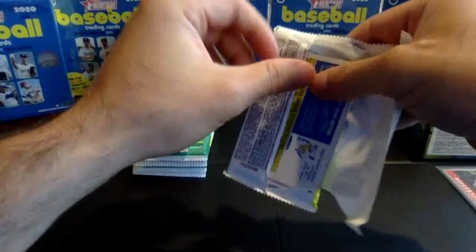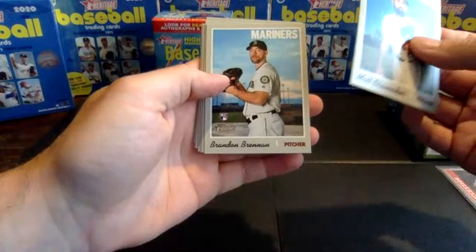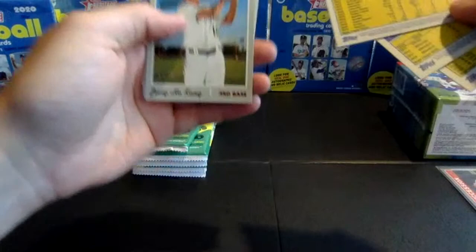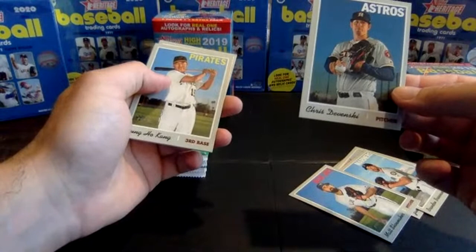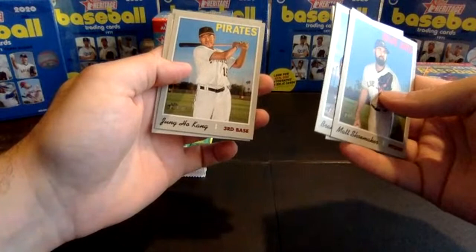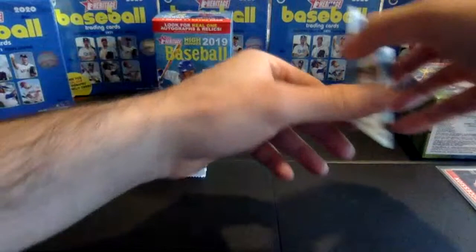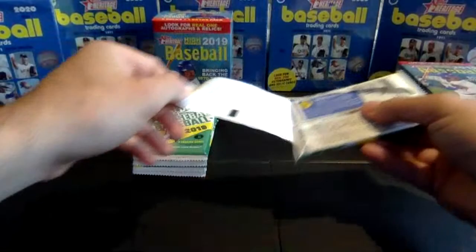On to pack three. Shoemaker, Brandon Brennan rookie, Adam Wainwright, Junior Guerra, Chris Davinsky — that's card number 713, one of the short prints, 701 to 725. That'll be our insert for the pack. Machado with the Padres, Dwight Smith Jr., and Zach Britton. We'll put our short prints here and rookies here. We got the Riley but none of the other big rookies have shown up yet through these first few packs.